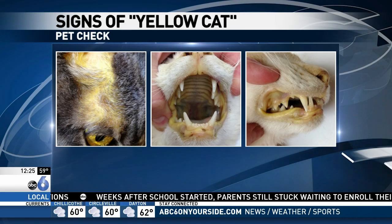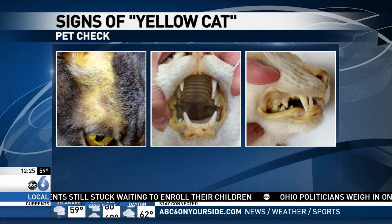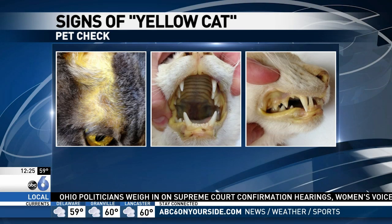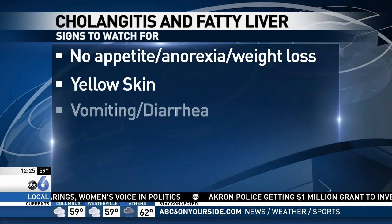What other symptoms could they see? Other symptoms include the normal sick cat signs: vomiting, diarrhea, decreased appetite, or changes in behavior — all would be indicative of a problem that might include these diseases.